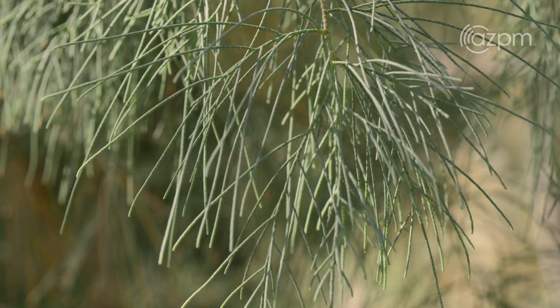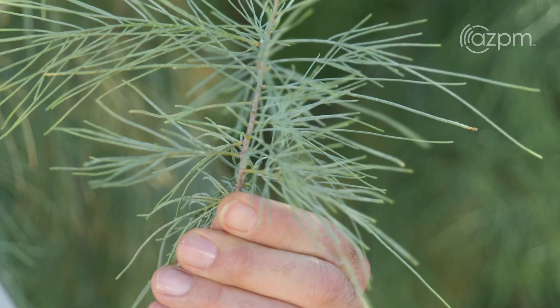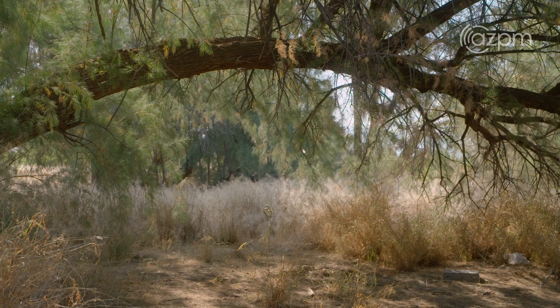The leaves for this plant are very scaly — they almost look like pine needles. They are covered in salt, and this plant is called a saltcedar because it's able to deal with high soil salt concentrations. It's able to thrive in that environment.